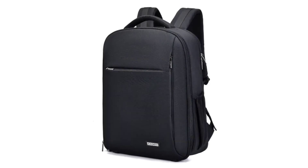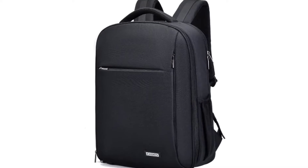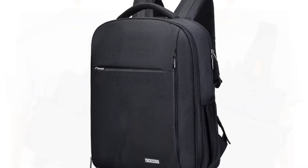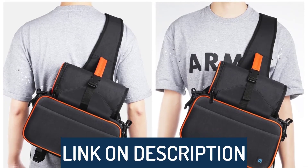Hi guys, today's video we're going to check out the 5 best DSLR camera backpacks on the market. This list was made based on our personal views, and products are listed based on rating, review, orders, price, quality, durability, and more.